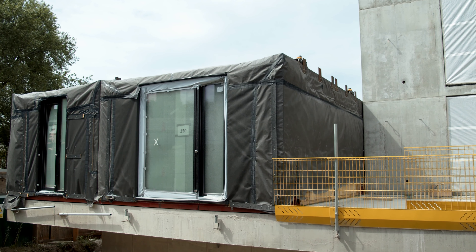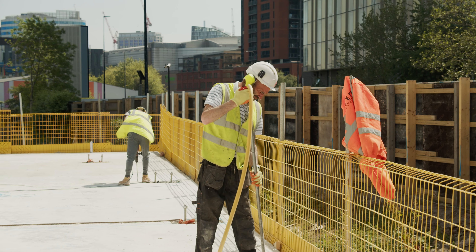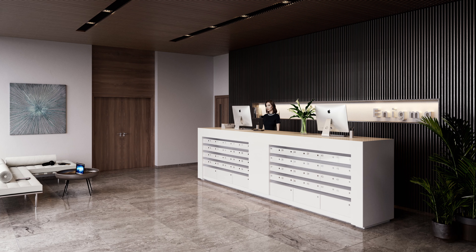The on-site construction work to the three towers is progressing well. The structure works to both Graphene and Element are now complete, and the central and final core of Enigma is expected to finish in just a few weeks.